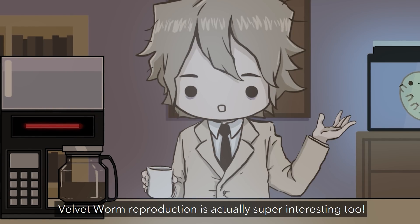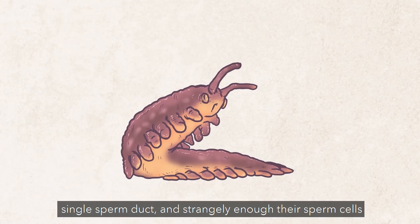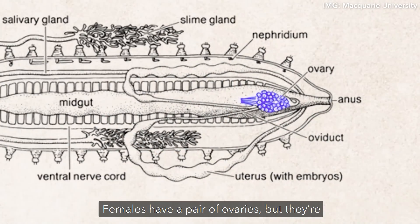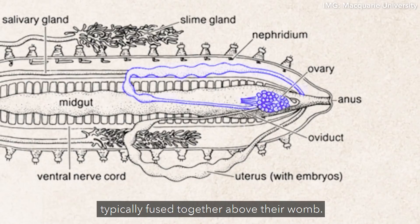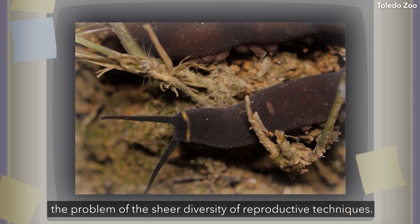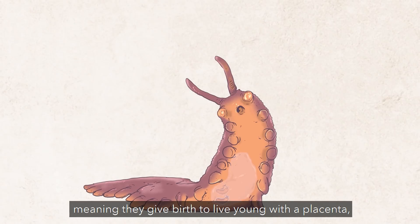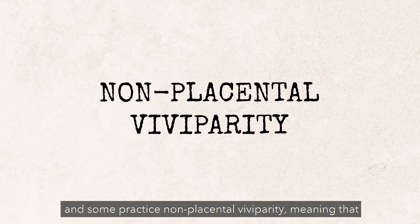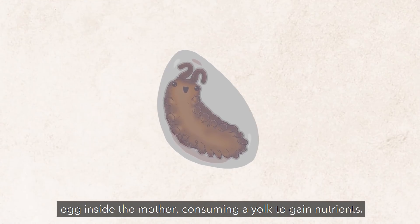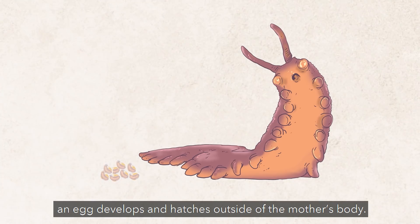Velvet worm reproduction is actually super interesting too. Males have two elongated testicles which connect to a single sperm duct, and strangely enough, their sperm cells are actually 50 times larger than human sperm cells. Females have a pair of ovaries, but they're typically fused together above their womb, and fertilization takes place internally. Since there are so many species of velvet worm, we encounter the sheer diversity of reproductive techniques. Some species practice placental viviparity — giving birth to live young with a placenta — some practice non-placental viviparity, where young gestate in an egg inside the mother consuming a yolk, and others are oviparous, where an egg develops and hatches outside the mother's body.